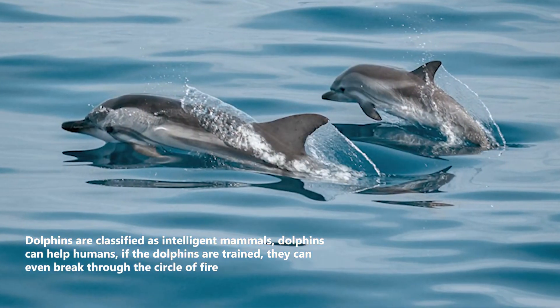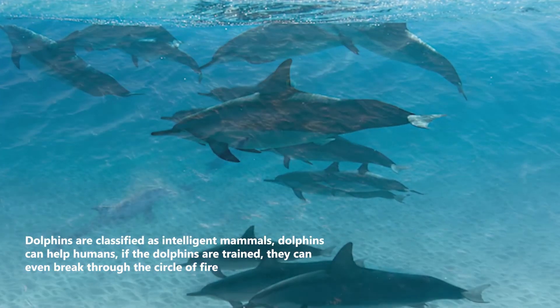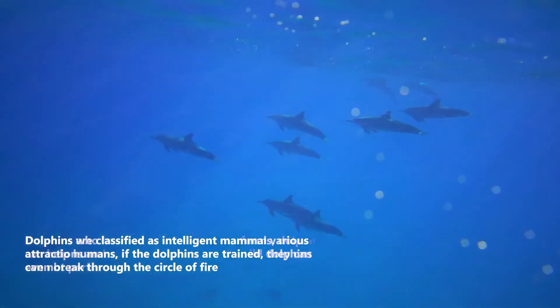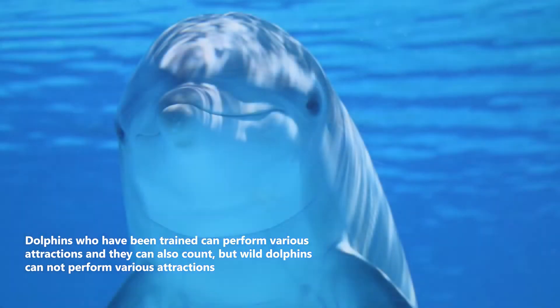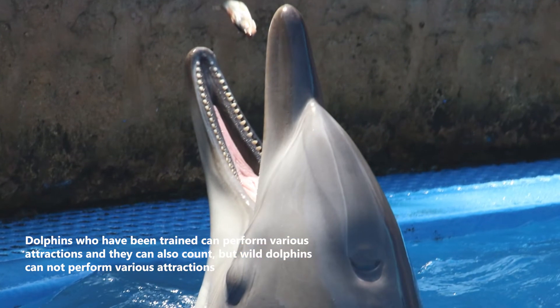Dolphins are classified as intelligent mammals and can help humans. If trained, they can even break through a circle of fire. Trained dolphins can perform various attractions and can also count, but wild dolphins cannot perform such tricks.